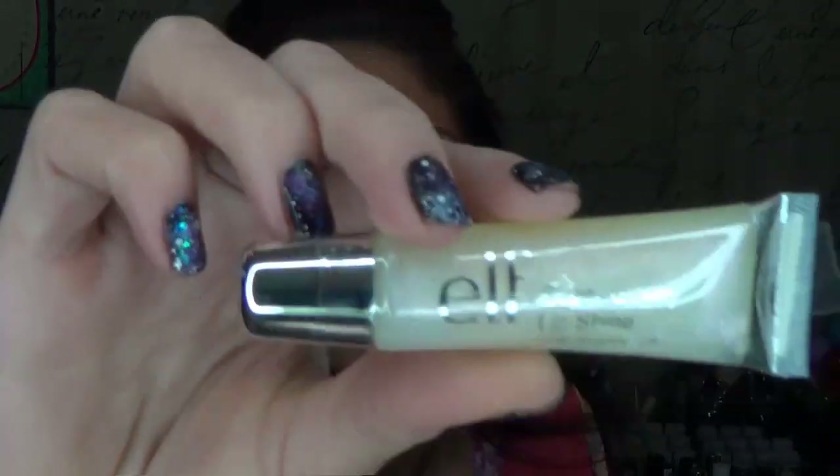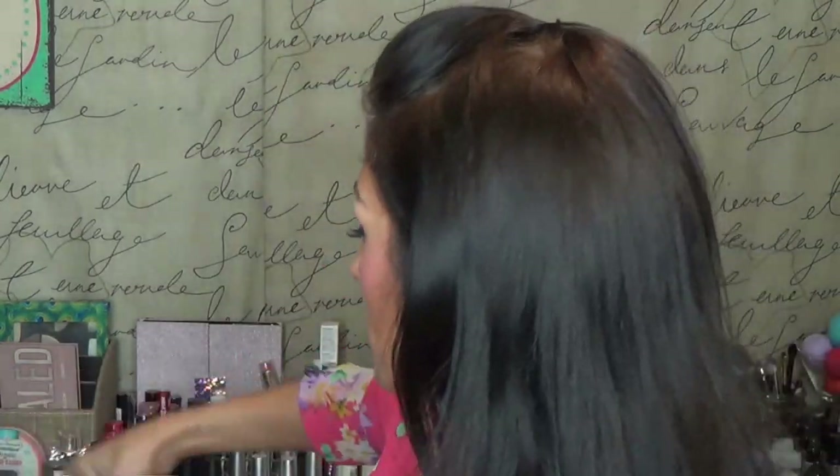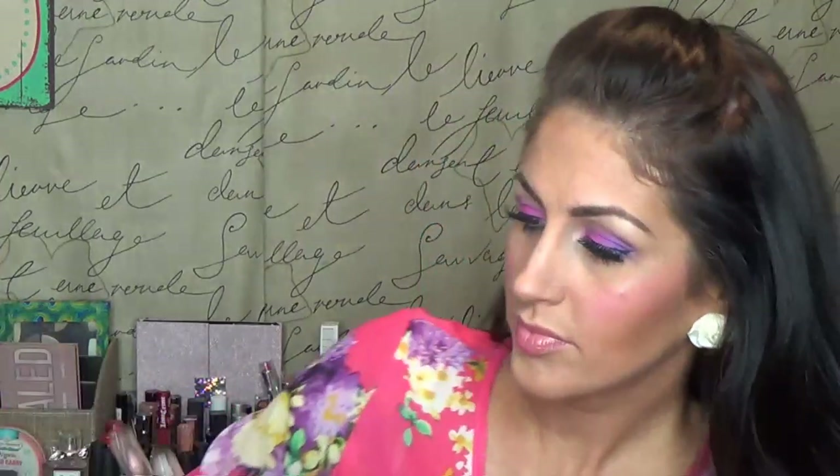These are also by e.l.f. and I own seven of these because I have one in my purse too. These are the Super Glossy Lip Shines. This is just like a clear one — they don't even have names on them. I own this nudie one. These are so nice; they're so thick and they last a really long time. I mean, if I'm saying a lip gloss lasts a really long time, that's insane.